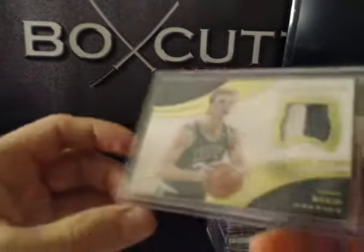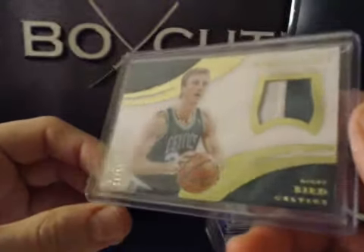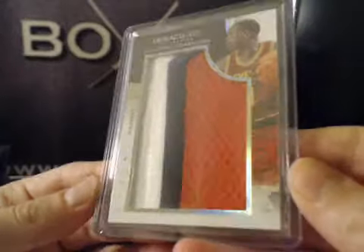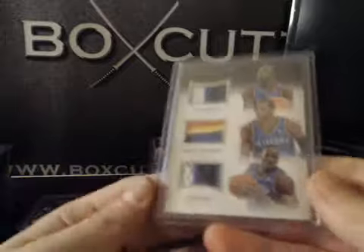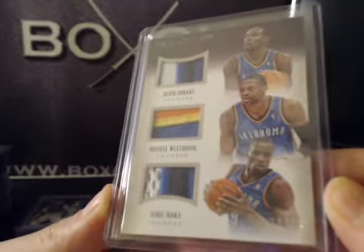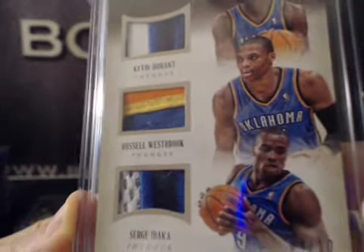Numbered to the jersey number — Larry Bird, 18 of 33, two-color patch, game-worn. Jumbo — only got one of these, but you'll see why — 50 of 50, Luol Deng. We did actually get a Triple Thunder patch, nice triple prime numbered to 10: Kevin Durant, Russell Westbrook, and Serge Ibaka. Nice triple thunder patch.